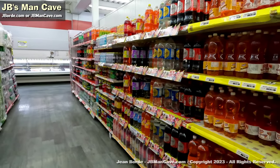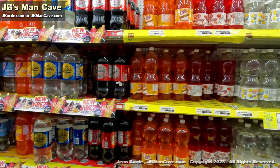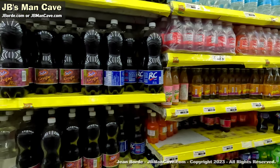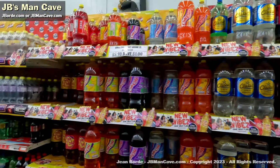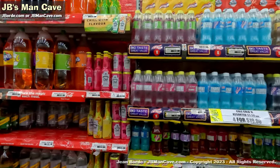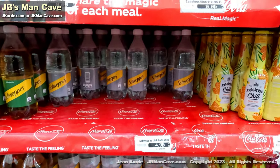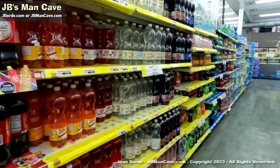Trinidad and Tobago has quite a variety of soft drinks — I'd dare say way more than other countries — all kinds of flavors and tastes. You have both local and foreign brands to choose from.